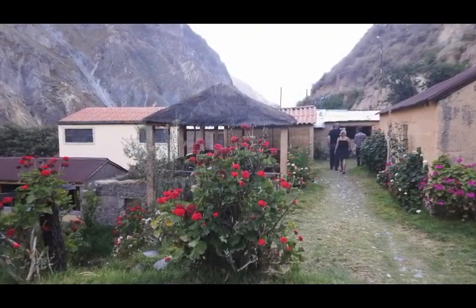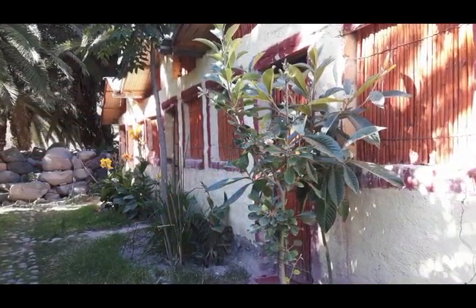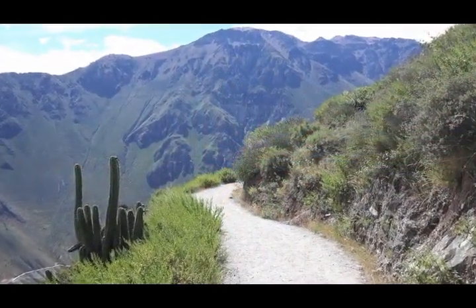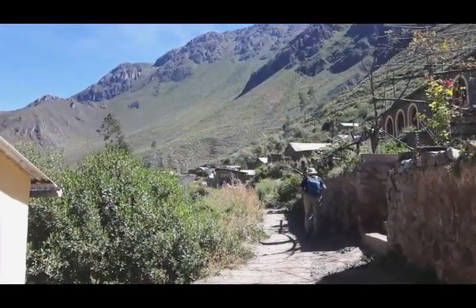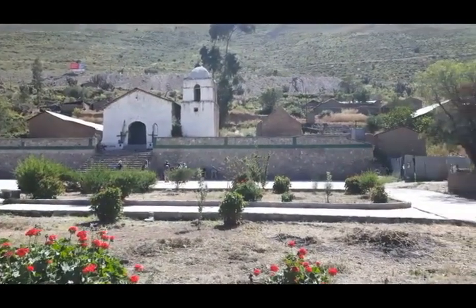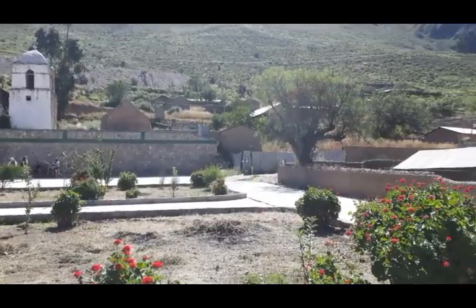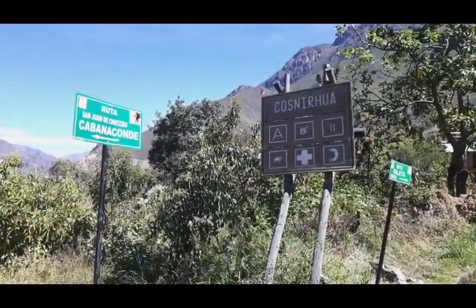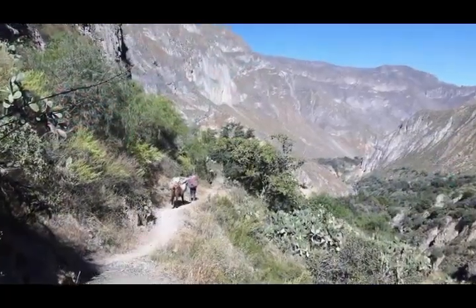There are several small villages scattered along the bottom of the canyon with a variety of rustic hostels for overnight stays. The only way in and out of the small villages is by foot or mule. Even the teachers at the village schools hike in and out of the canyon every week, and everything is transported from place to place by mule.